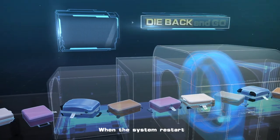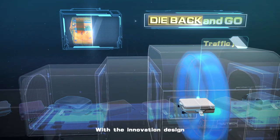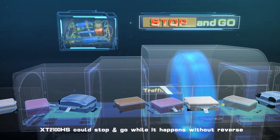When the system restarts, baggage normally needs to reverse and continue. With this innovative design, XT2100HS could stop and go when it happens without reversing.